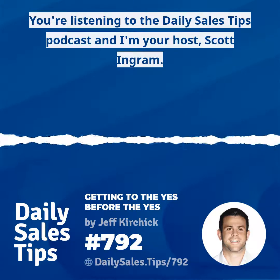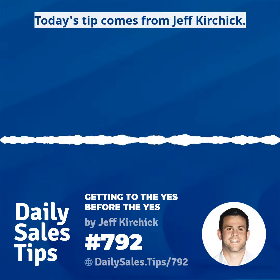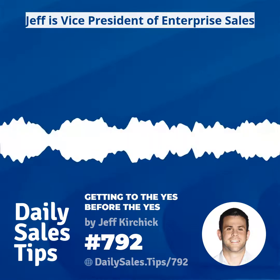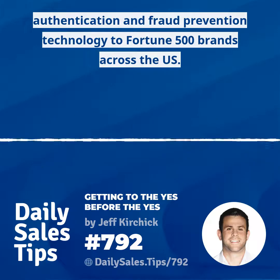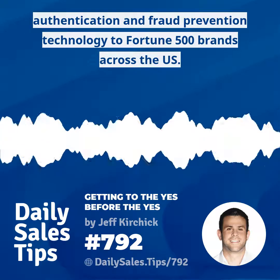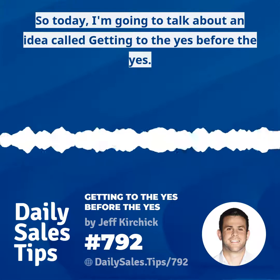You're listening to the Daily Sales Tips podcast, and I'm your host Scott Ingram. Today's tip comes from Jeff Kirchik. Jeff is Vice President of Enterprise Sales at Next Caller, a Y Combinator-backed technology company that sells authentication and fraud prevention technology to Fortune 500 brands across the U.S.